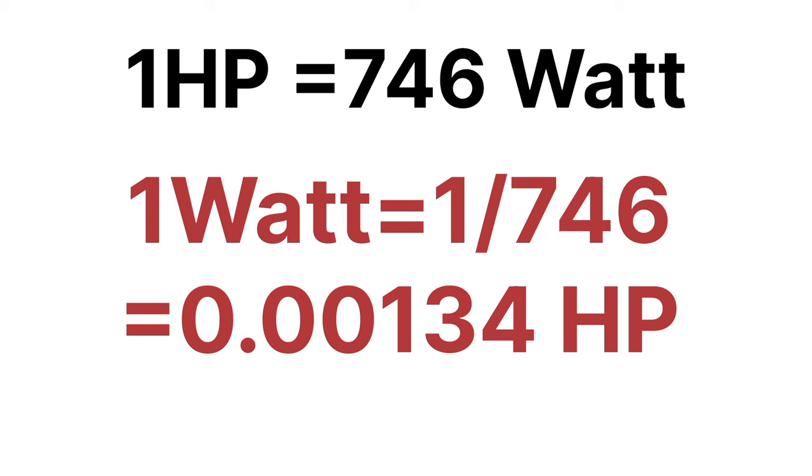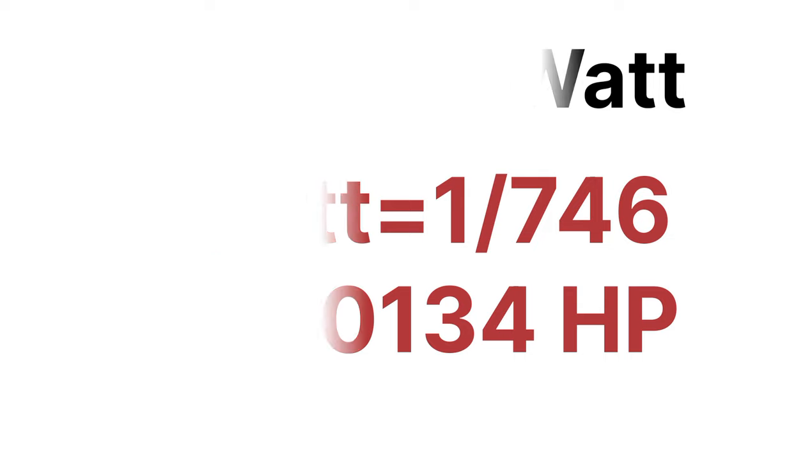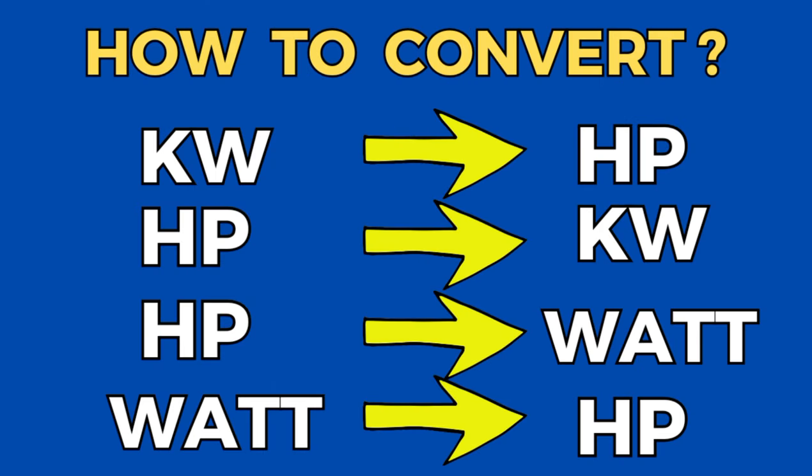That's all the conversion of hp to kilowatt, kilowatt to hp, hp to watt, and watt to hp. See you in the next video, thanks for watching.